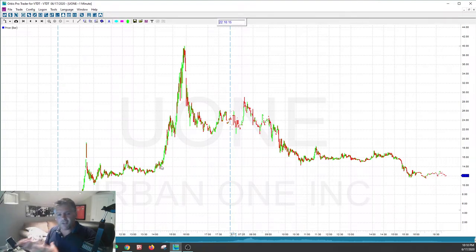Eventually the shorts are going to cover and they're going to win. I don't know how much they lost, but now you can see the stock is right back to roughly where it was in the middle of the day yesterday — around $12 a share. It's very dangerous to be in a short squeeze.